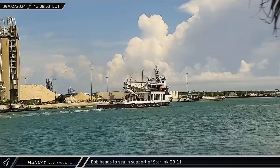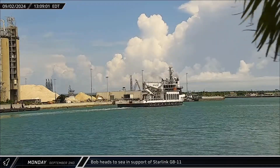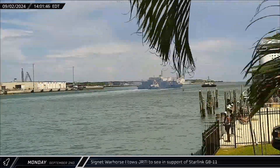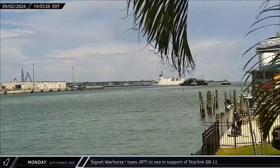SpaceX support ship Bob headed out to sea ahead of the Starlink Group 8-11 launch, which would take place on Thursday morning. Cygnet Warhorse I brought Just Read the Instructions out to join Bob in supporting the upcoming Starlink mission.